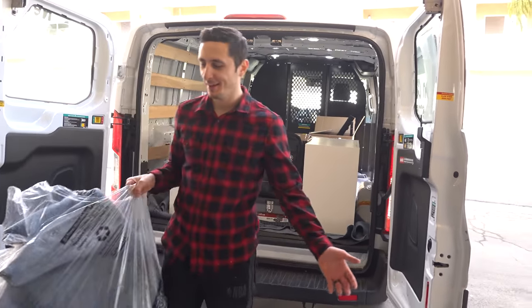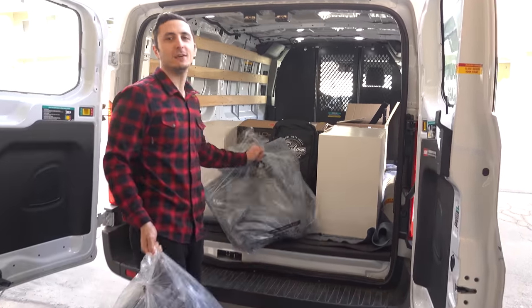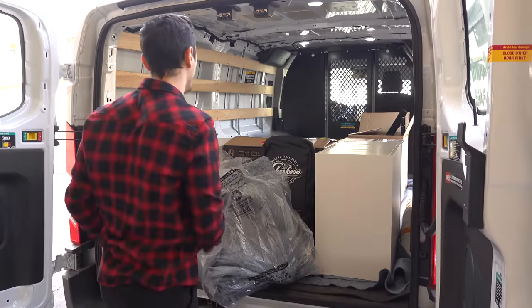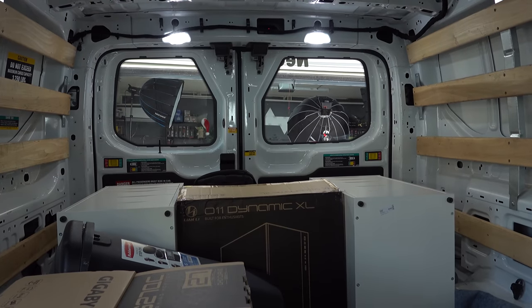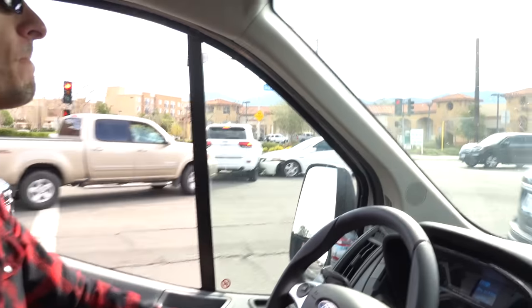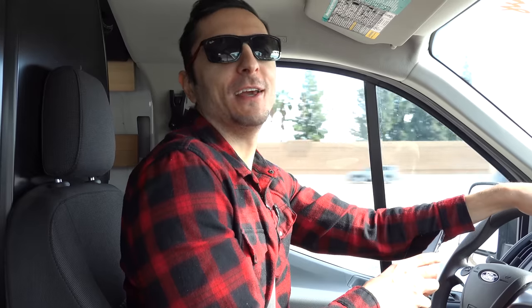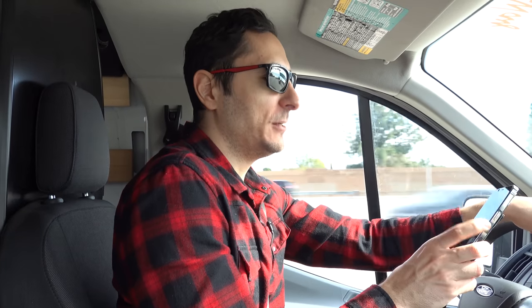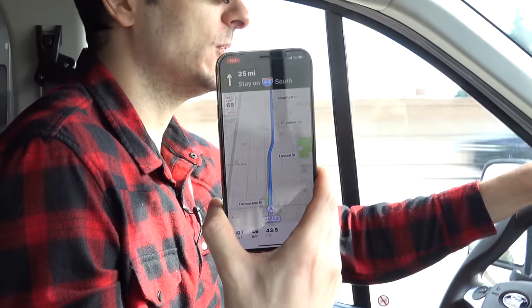I definitely went overboard on the blankets — we still have about 30 or so blankets left, but it's all right. Better safe than sorry, I always say. Looks like there was an accident nearby — what a way to start off. We're officially on our way to Leo's house. GPS says about 46 minutes. We're doing this on a weekend to avoid traffic.